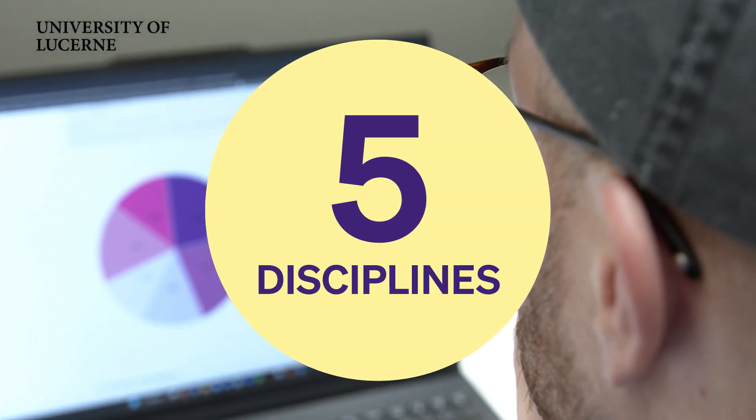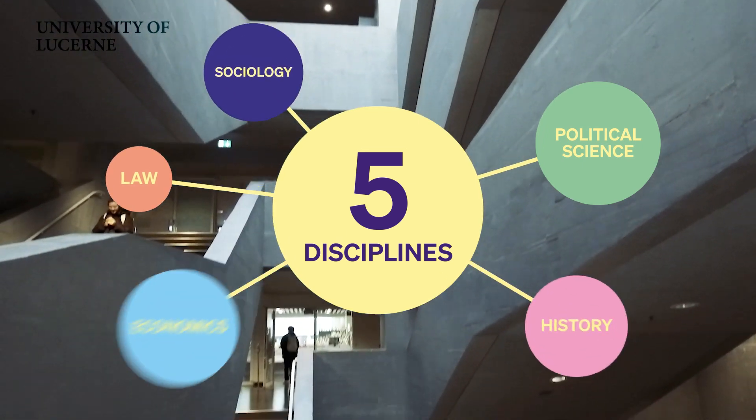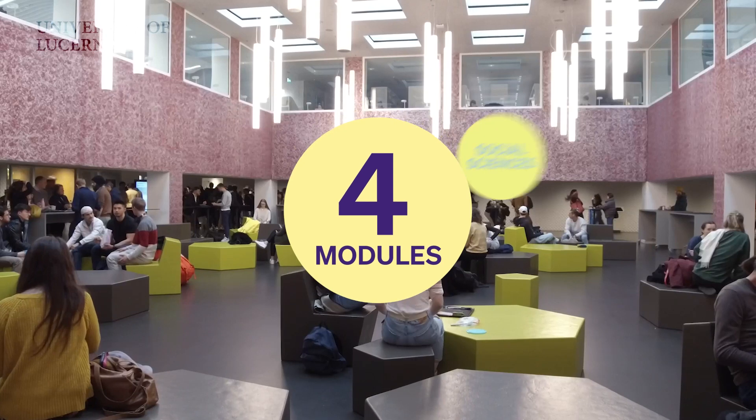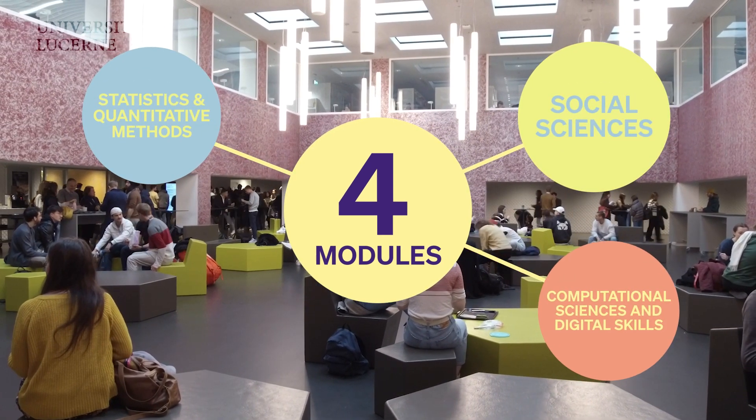This means that five disciplines are covered: namely politics, law, sociology, history, and economics. The course consists of four modules: social sciences, statistics and quantitative methods, computational sciences and digital skills, as well as practical skills.